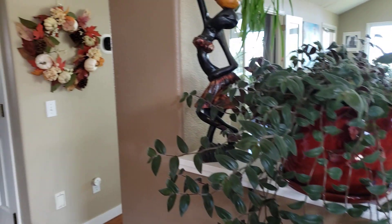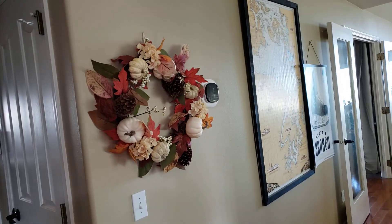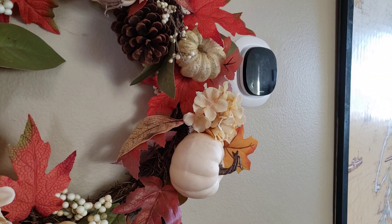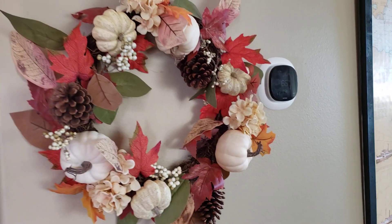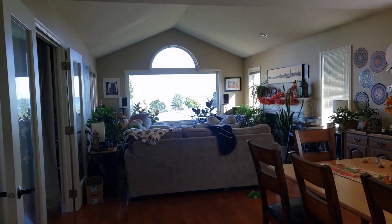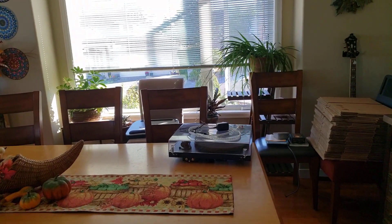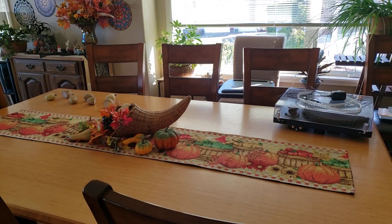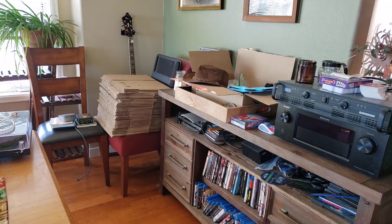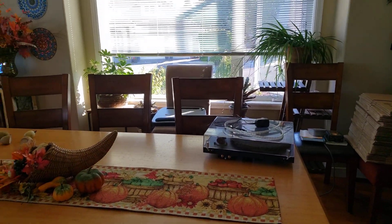Over here I have this pretty wreath hanging up. There we go, that looks a little better. And then this is my dining room — my husband, I'm not sure what he's doing with that turntable, he got a new one. He likes to collect and hoard things and then sell them at some point, so I just kind of ignore all that stuff and look at the pretty stuff.